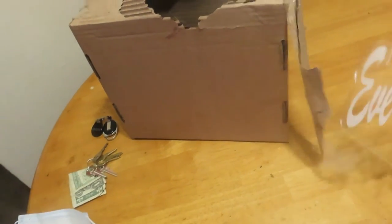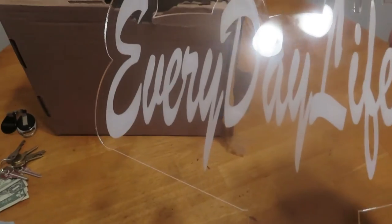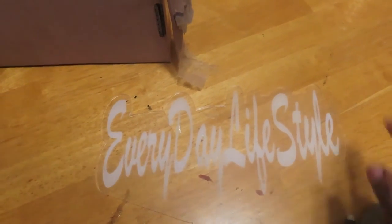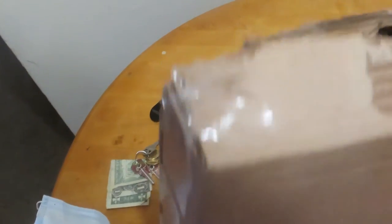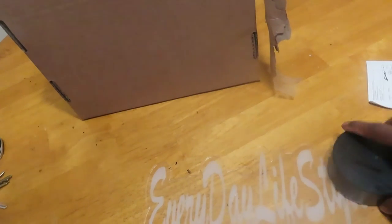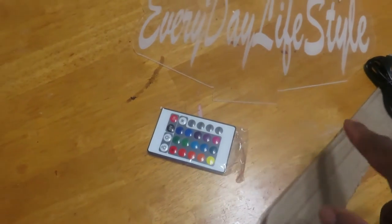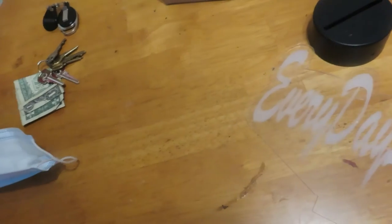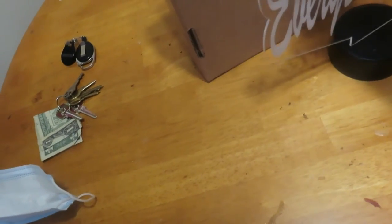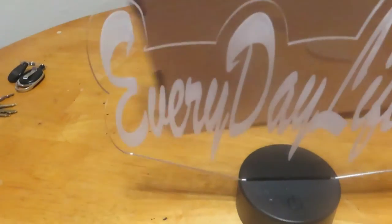All right, and this is it — y'all see that? Look at that! Wow, Everyday Lifestyle — that is so cool! I gotta get some tape or however I gotta do it. All right, I guess it stands. I'll hook it on here, plug it up, and it'll say Everyday Lifestyle.